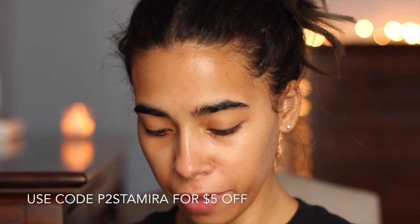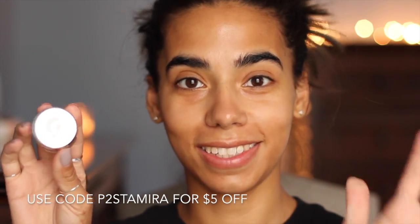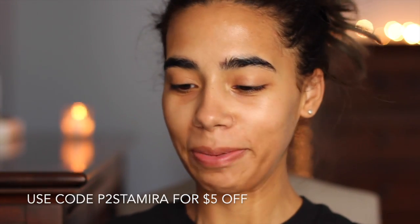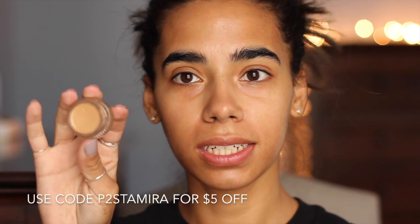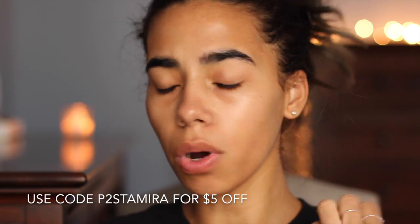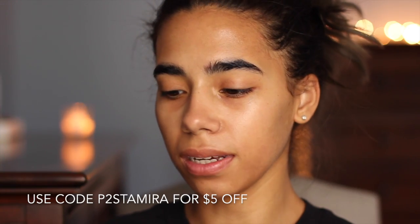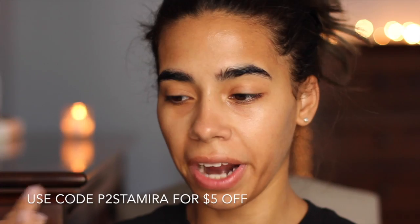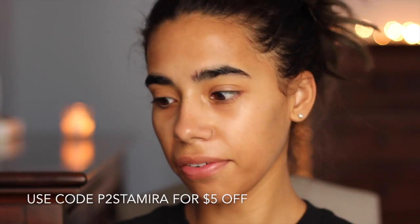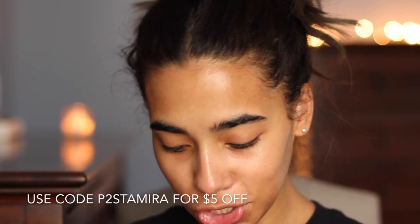Glossier just released their new Phase Two set — this is the box. My favorite item is their new Stretch Concealer. I'm in the shade 30 Dark and it's a perfect match for me. It's super creamy, very emollient and dewy, so if you have super oily skin this might not be for you. But you can set it — after I set it with powder it doesn't go anywhere. Love the concealer. They also released their Sheer Matte Lipstick.